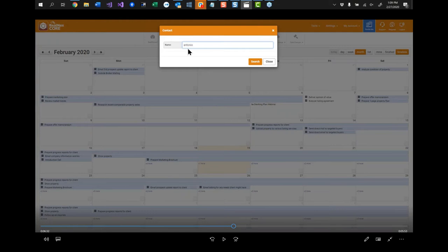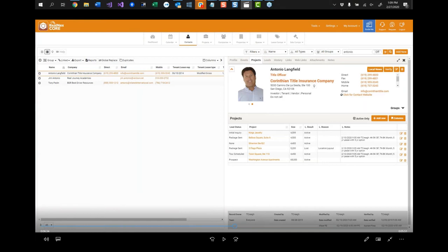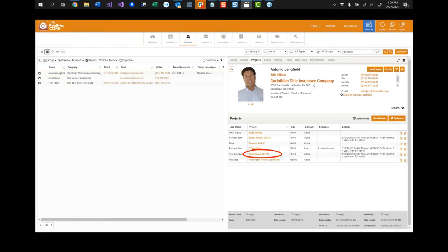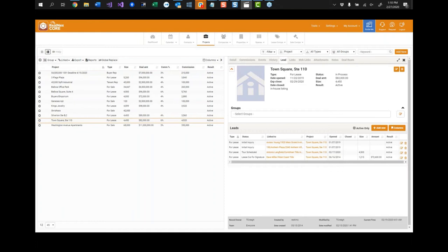Going back to the scenario: I showed you that from a client's record — in this case Antonio — I can click the Projects tab and see all the projects he's interested in. But what if I want to see all of the leads interested in a project? That's just the opposite, and it's easy to do too. There's Town Square where Antonio is a participant — I'll go to the projects, look at Town Square, and confirm Antonio is a lead there, as expected.